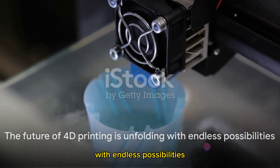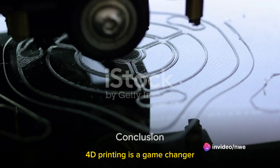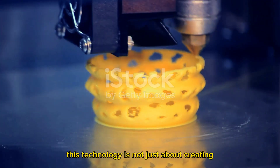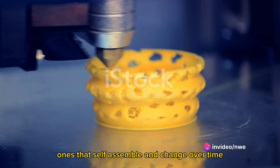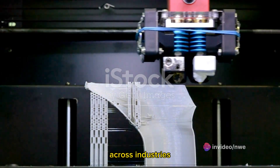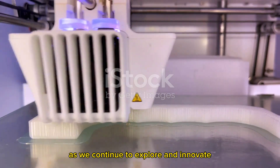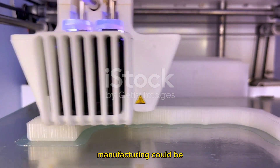In a nutshell, 4D printing is a game changer. It takes 3D printing a step further by using smart materials that respond and adapt to their environment. This technology is not just about creating static objects, but dynamic ones that self-assemble and change over time, opening up a myriad of applications across industries. Despite the challenges ahead, the future of 4D printing is as exciting as it is promising. As we continue to explore and innovate, 4D printing stands as a beacon of what the future of manufacturing could be.